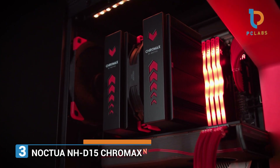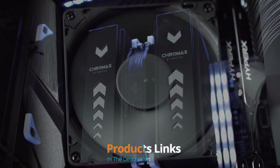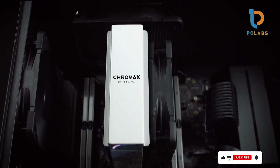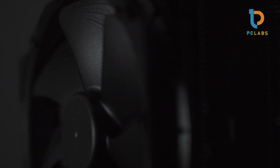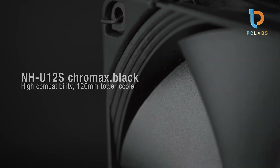Number 3. Moving on to the Noctua NH-D15 Chromax, this cooler is frequently heralded as one of the best air coolers on the market. The NH-D15 boasts a dual-tower design and two 140mm fans, which work together to provide premium cooling efficiency. Its 140mm fans offer low noise levels even under heavy loads, making it suitable for gamers who prefer a quieter environment. The build quality is exceptional, featuring a combination of premium materials and meticulous manufacturing standards that ensure durability.